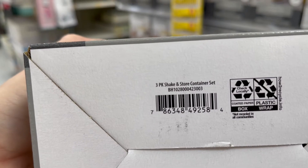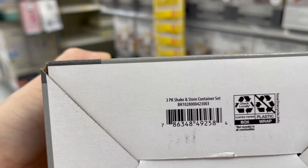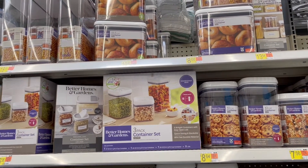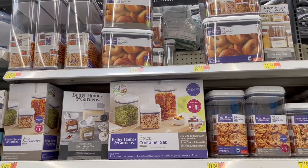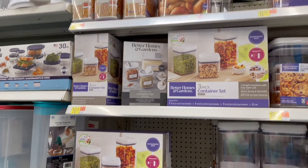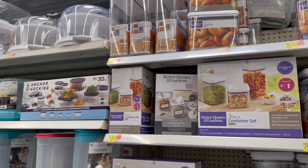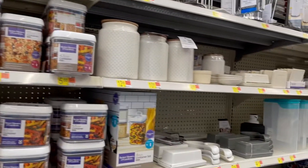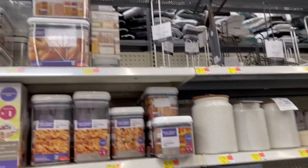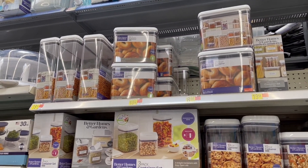I have these Better Homes and Garden containers that I use for storage in my pantry and I really like them. I bought like a 10-pack at Christmas time for like $25 — did a store pickup and I love them. Like, compared to this 3-pack at $16 or that 4-pack at $27, the $25 was a good deal. I tried to get another one but it sold out pretty fast. I would definitely recommend these.